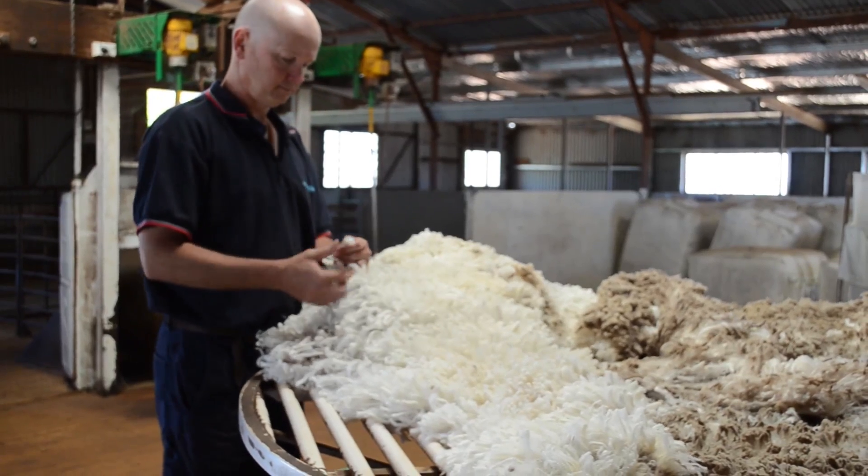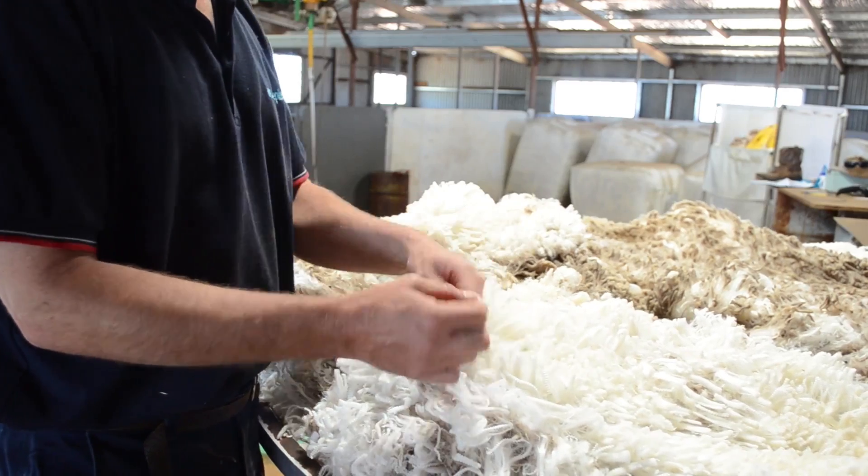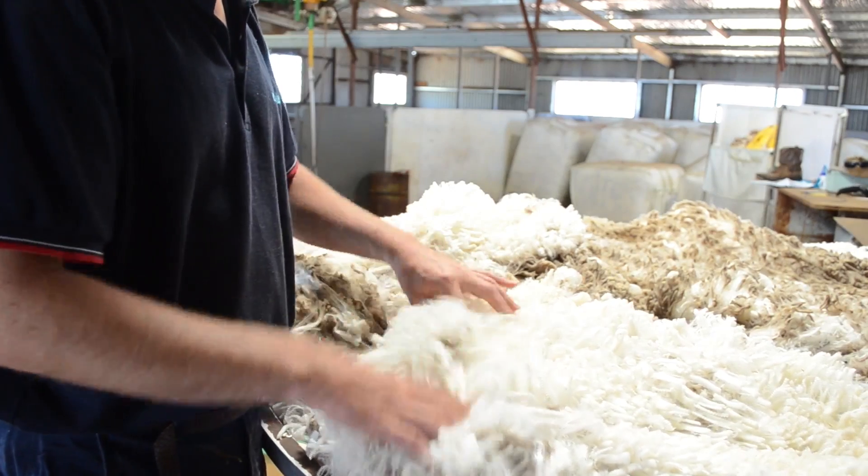Mr Mortimer is based at Devondale at Tullamore in the Central West, where he runs a breeding nucleus of 1200 ewes for the Centre Plus Ram breeding group.